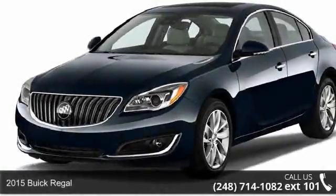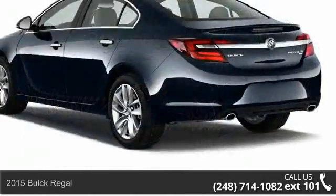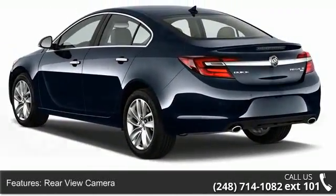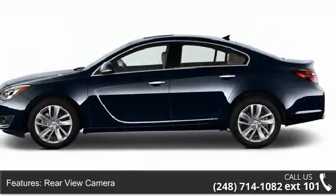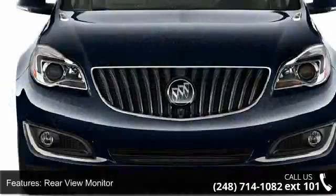Arrive in style with this 2015 Buick Regal — this may be the set of wheels you've been looking for. This vehicle's top features include a rear view camera, rear view monitor, air conditioning with air filtration, and front automatic climate control.